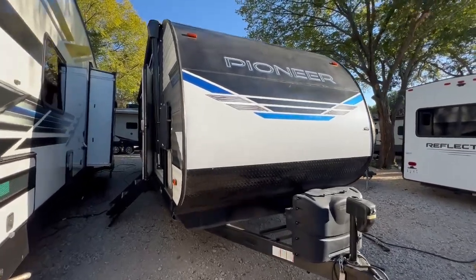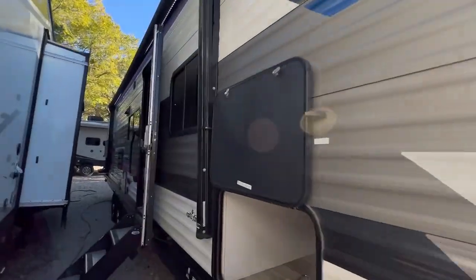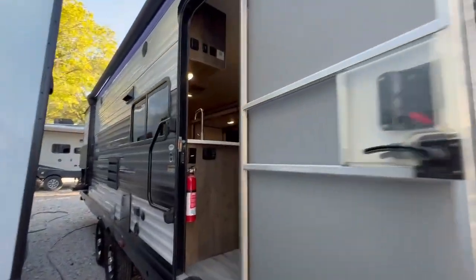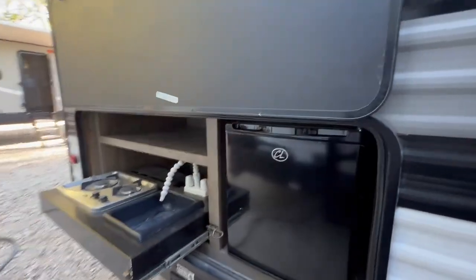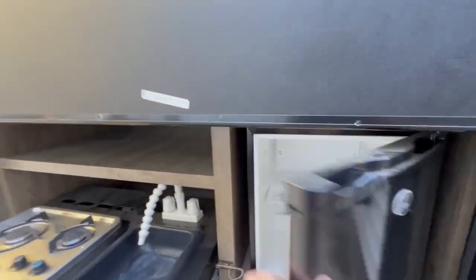We got another sweet Pioneer bunkhouse with LED lighting, outdoor TV mount, outdoor kitchen, fridge, and grill.